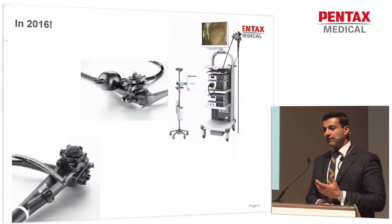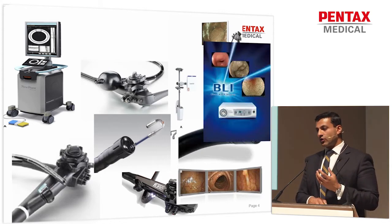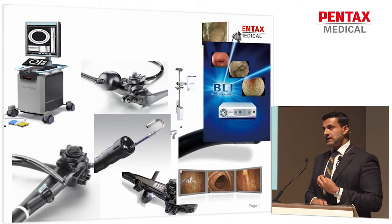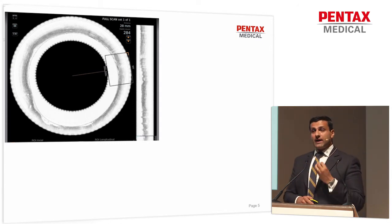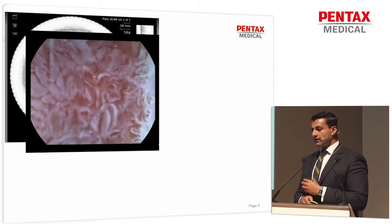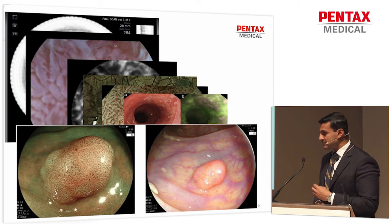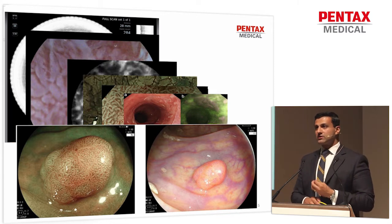At our hands we have a whole armamentarium of endoscopes, from near-focus endoscopes to magnification endoscopes, to confocal endomicroscopy, to laser imaging. The technology available in our endoscopy suites is evolving on a daily basis. We have VLE, where you get a 3D volumetric reconstruction of the tubular esophagus. We have magnification endoscopy with acetic acid, confocal endomicroscopy, laser imaging, filtering imaging, and red flag technologies such as autofluorescence. This is the new BLI system.